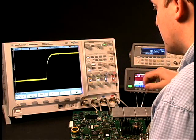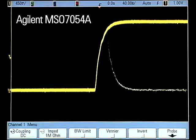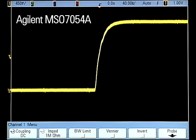In this example, we're showing an infrequent glitch. With update rates 5,000 times or more faster than competitive scopes, you'll see infrequent events on the Agilent 7000 series that competitive products miss.